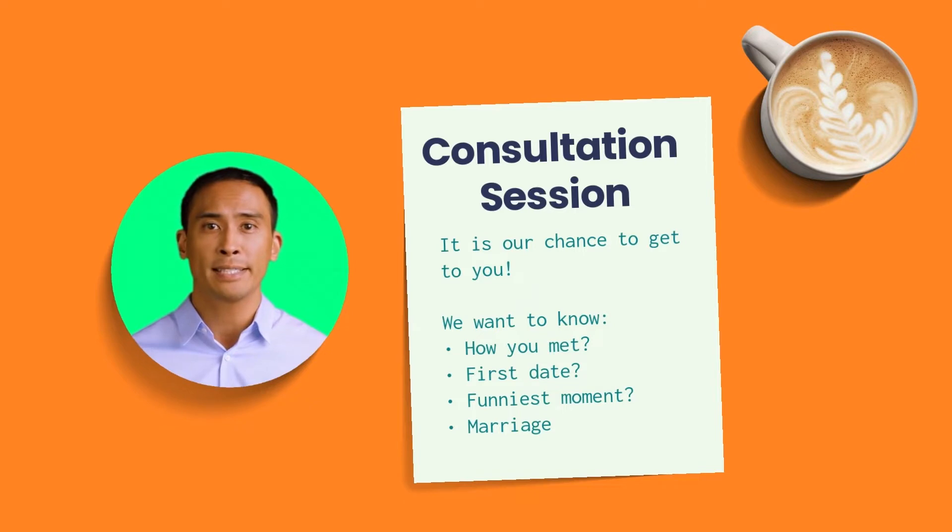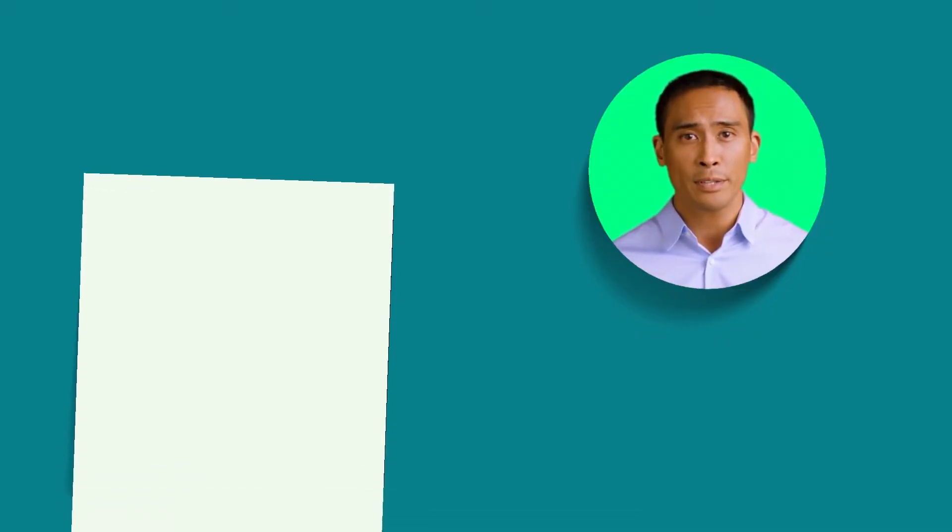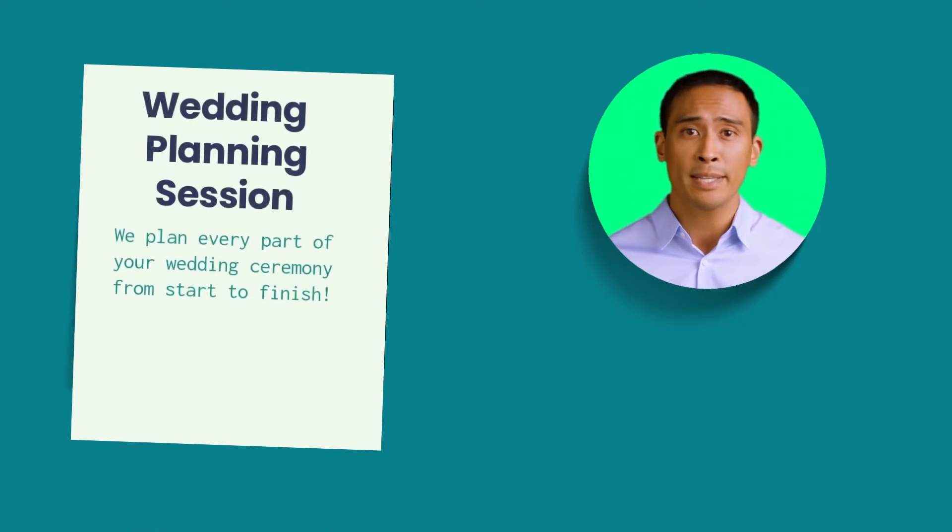We just want to get to know you because it will help us design the perfect wedding ceremony. This is also our time to get to know one another. We plan every part of your ceremony, from what time you walk down the aisle to what time you say I do. We'll give you some ideas on how to make the ceremony unique, and at the end of the session you'll receive a detailed timeline of what will happen on your wedding day.